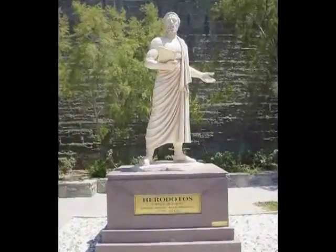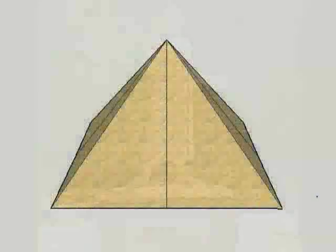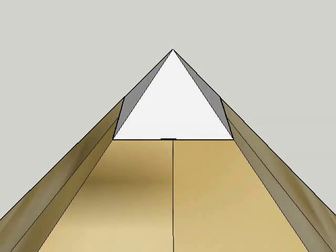Herodotus, the father of history, explained that the Great Pyramid was originally capped by a small model pyramid called a Pyramidian, which was sheathed in electrum, an alloy of gold and silver. Unfortunately, the valuable Pyramidian is long gone.